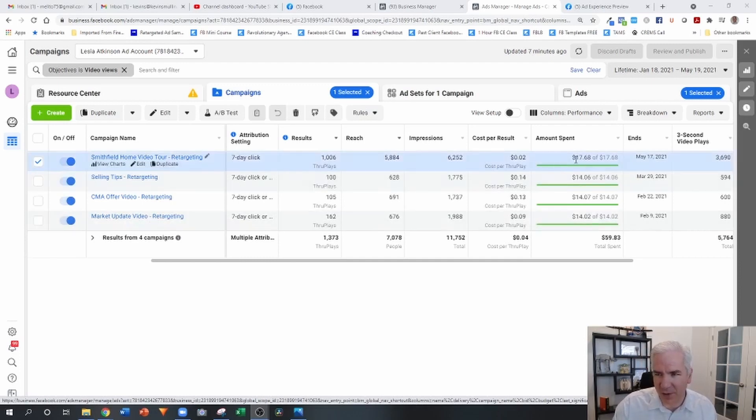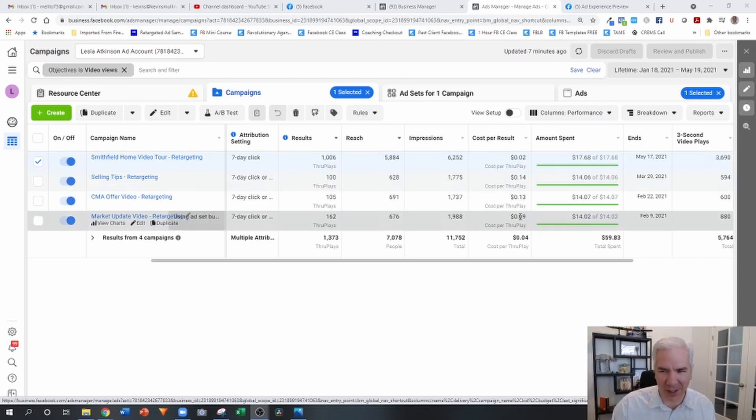It's not that we spent a tremendous amount of money — we spend a couple bucks more than some of the other campaigns. But you can see it just blows away all the others: two cents per result versus 14, 13, nine cents, et cetera. And this is not an anomaly — I'm seeing this across the board.